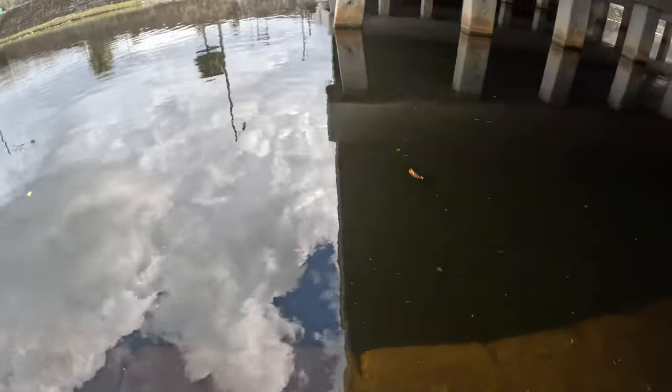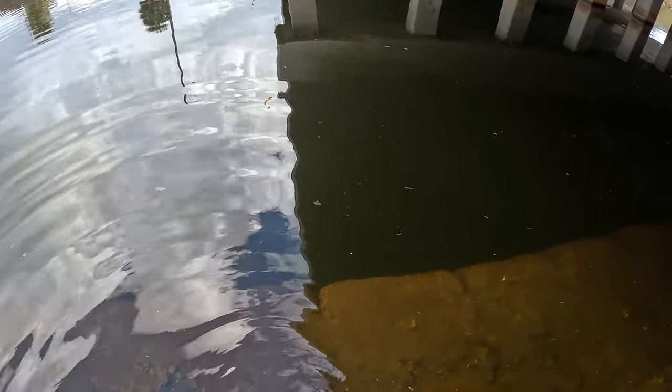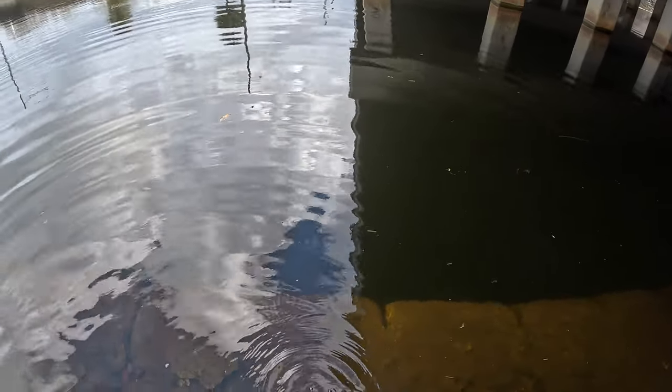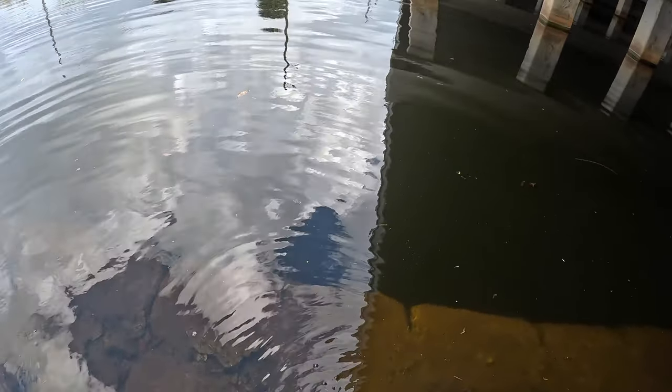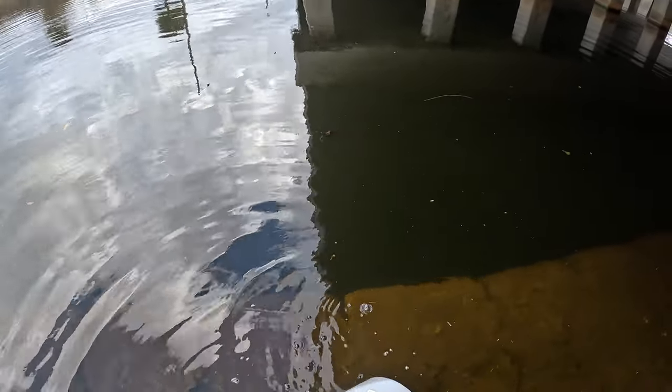First thing you're gonna want to do is acclimate your shiners to the new water. This will help them not go into shock when they hit the water. Pour a little out, pour some new water in, just keep doing that a little bit until they get adjusted.